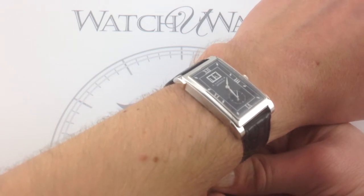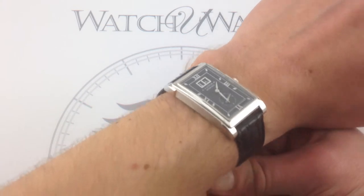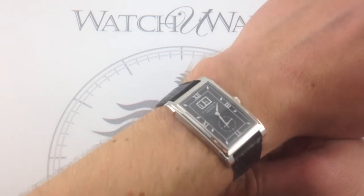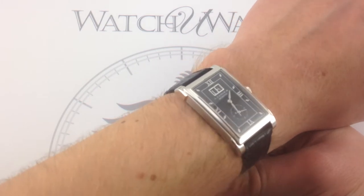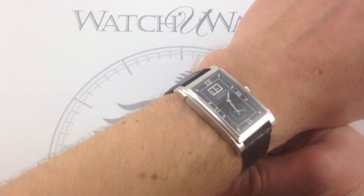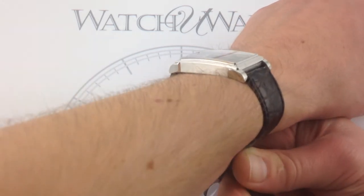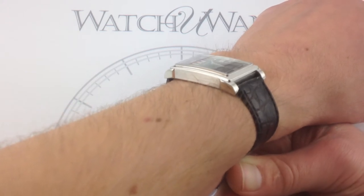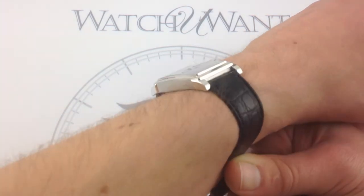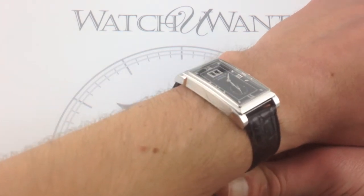If you've ever seen a Jaeger-LeCoultre Reverso in the Grand Taille case — the 42-millimeter case — this is very similar to that. For those keeping score, my wrist is six and a third inches, 16 centimeters, and the watch measures 36.3 millimeters lug to lug, 25.5 millimeters wide. It's 9.1 millimeters thick, so although not an ultra-thin strictly speaking, it is very thin, and it'll play nicely with any kind of sleeve or cuff. It'll slide easily under any kind of suit.